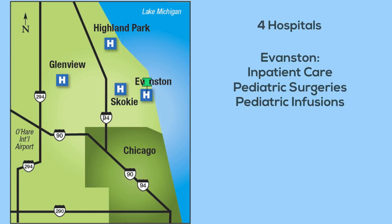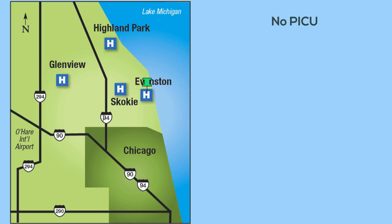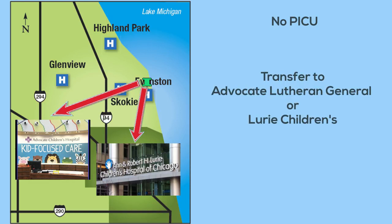Patients are admitted to the floor either directly from the local pediatrics offices or from the other North Shore Hospital emergency departments. Our average census ranges from four to five in the summer to an average of seven to eight in the winter. We do not have a pediatric intensive care unit at Evanston Hospital, so if any of our patients require intensive care they are typically transferred to Advocate Lutheran General Hospital in Park Ridge or Lurie Children's Hospital in Chicago based upon family preference.